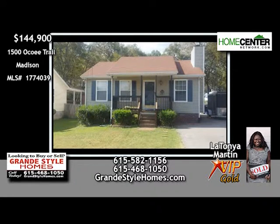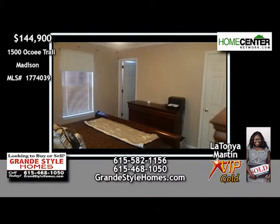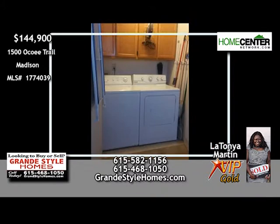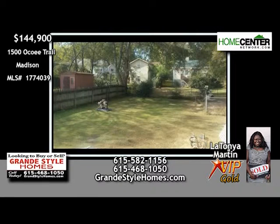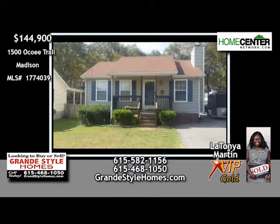LaTanya Martin says take a look at this sweet three-bedroom, two-bath Madison home. The living room features a wood-burning fireplace for those chilly evenings. The large master with bath has his and her closets. And all appliances, including washer and dryer, remain. The backyard is large, and the nice shed will come in handy. Call LaTanya at 615-582-1156.